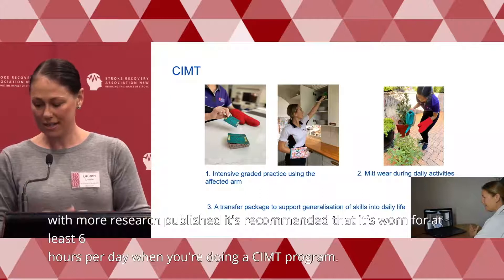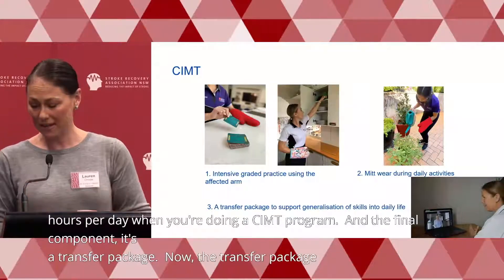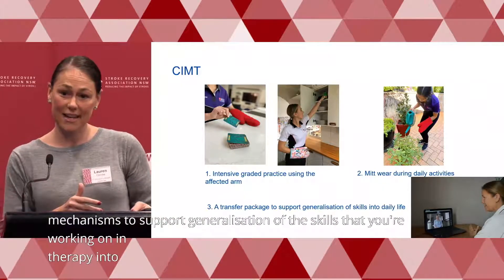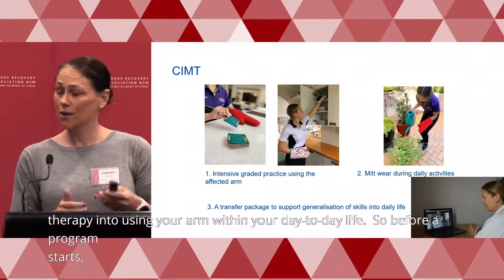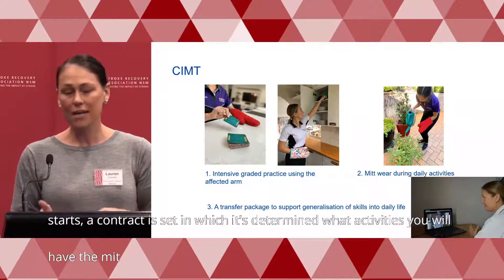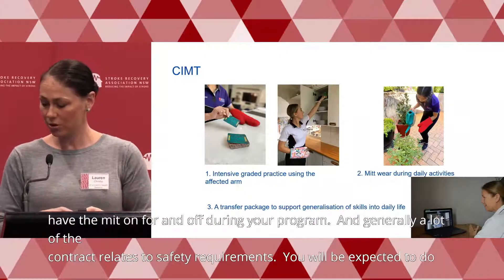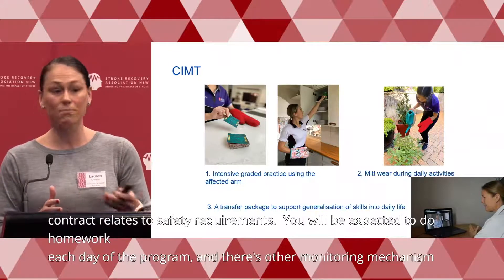The final component is a transfer package — a series of behavioural mechanisms to support generalisation of the skills you're working on in therapy into using your arm within day-to-day life. Before a program starts, a contract is set determining what activities you'll have the mitt on or off for. A lot of the contract relates to safety requirements, and you'll be expected to do homework each day of the program. There are also monitoring mechanisms where the therapist checks in daily to monitor adherence.